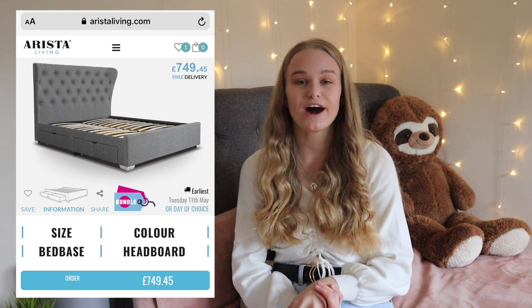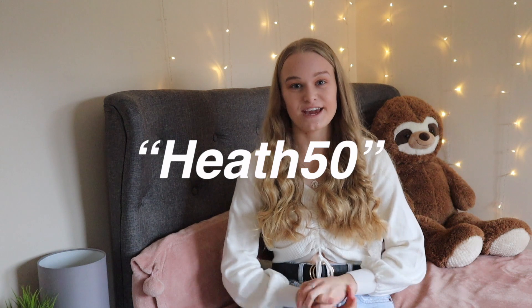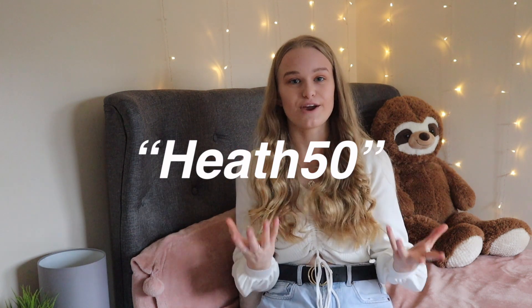I also have a discount code for you guys which is 'HEATHER50' — I'll leave it on the screen so you can see it. If you put this on their website you can get 50% off any bed, which I think is incredible. Thank you so much Arista Living for giving me this opportunity. Definitely go check out their website — they also have an offer where you buy a bed and get a mattress half price. So if you're looking to renovate or redesign your room just like me, definitely check out their website.